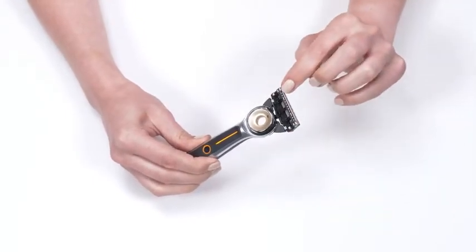Starter kit includes: heated razor handle, two five-blade refills, magnetic wireless charging dock, and a smart plug.